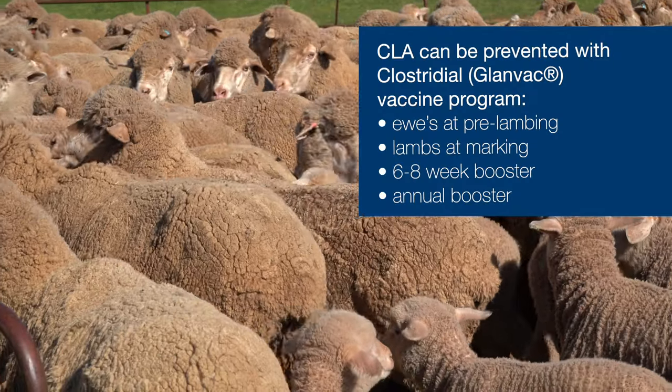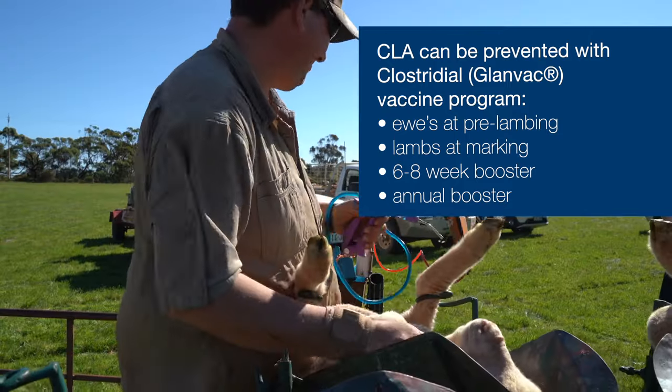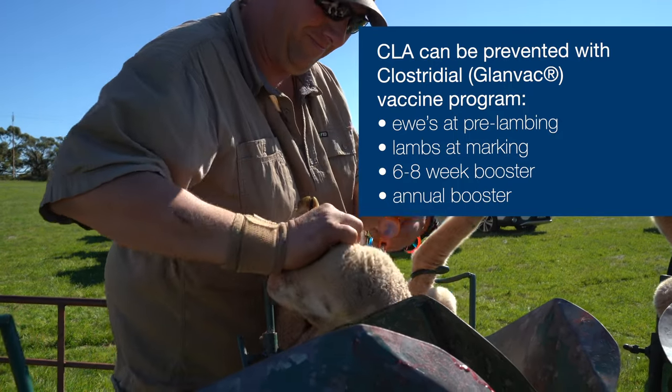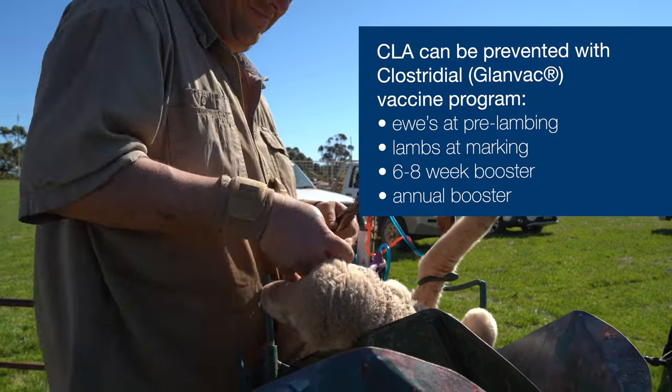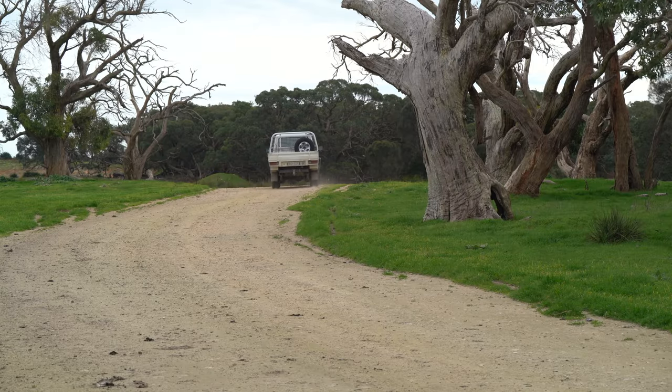There's really no treatment option for CLA or cheesy gland, but we do have the preventative management of vaccination with Glanvac. Ideally ewes are always vaccinated a month or six weeks before lambing. If an animal receives a full vaccination program — for example a primary dose at marking, a secondary booster at weaning, and then annual vaccination thereafter — abattoir surveillance cases come back very rarely, so the vaccine program seems to help things a lot.